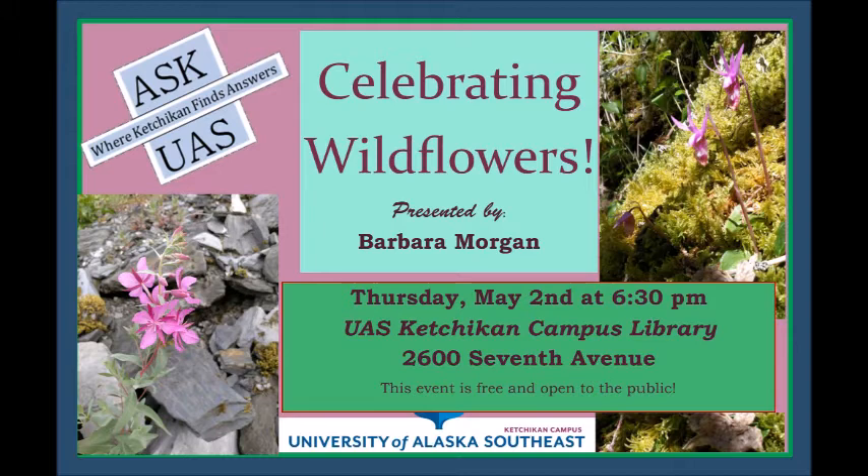Bog bean — Menyanthes trifoliata — likes it really wet. The 'trifoliata' in the scientific name tells you the leaves are subdivided into threes. The flower buds before they open are purple on the tip, then they open totally white on the inside. You can see them later in summer at the frog ponds. Then deer cabbage — Nephrophyllidium crista-galli — the flower buds before opening do not have the purple on the tips; they're just white. That's a difference between the two. Deer like eating deer cabbage.